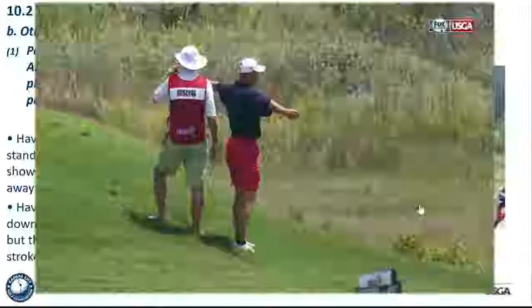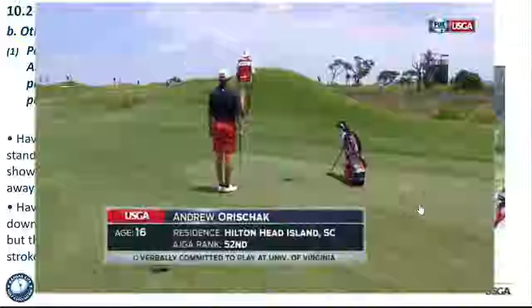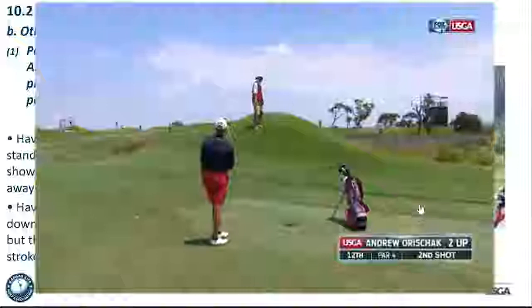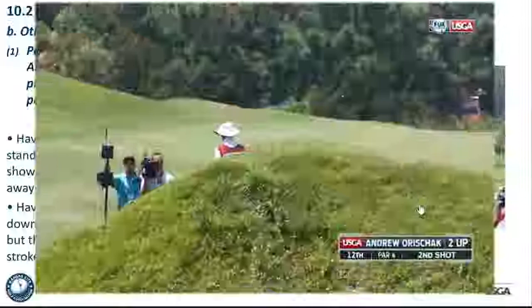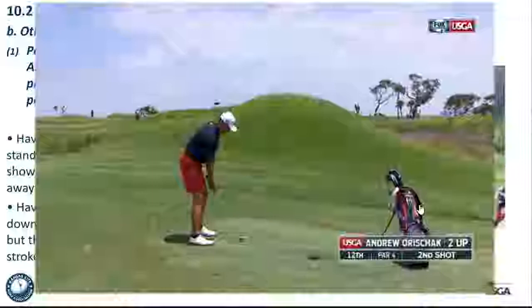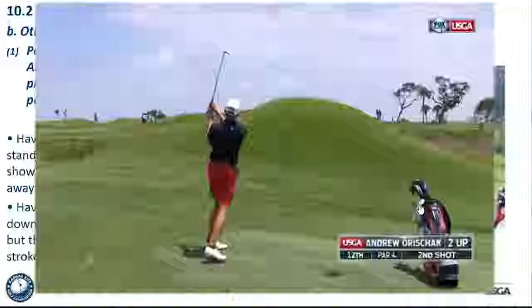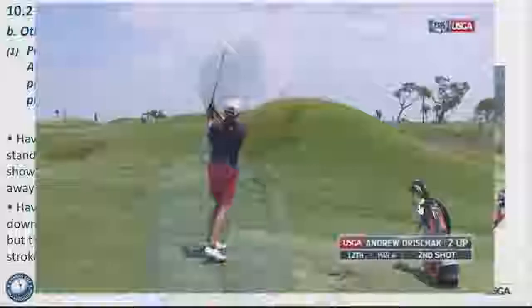A video demonstrates the caddy standing on the player's line to help with alignment. The caddy stood on the line — that's fine — but he moved before the stroke was made. That's a good example of how the rule works.